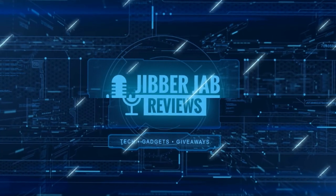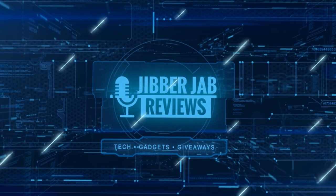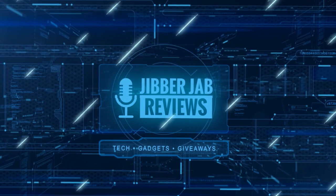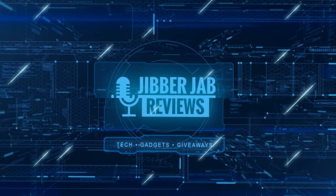Thanks again for watching our review and if you liked it then show us some love with a thumbs up. Subscribe to the channel and share the video with your friends, because with your support it really helps me keep the channel going so I can continue to offer you guys discounts, giveaways, and of course fresh content.